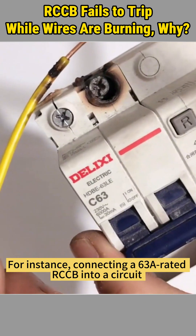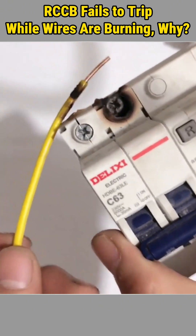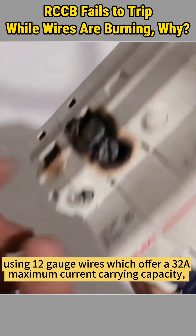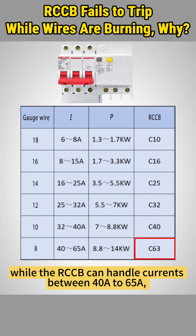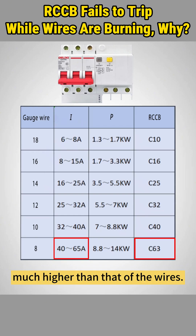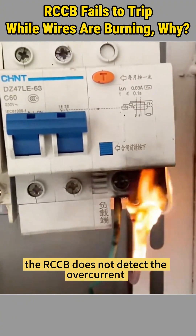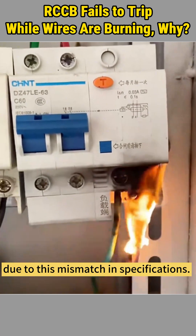For instance, connecting a 63-amp rated RCCB into a circuit using 12-gauge wires, which offer a 32-amp maximum current carrying capacity, while the RCCB can handle currents between 40 amps to 65 amps — much higher than that of the wires. Therefore, in this scenario, the RCCB does not detect the overcurrent due to this mismatch in specifications.